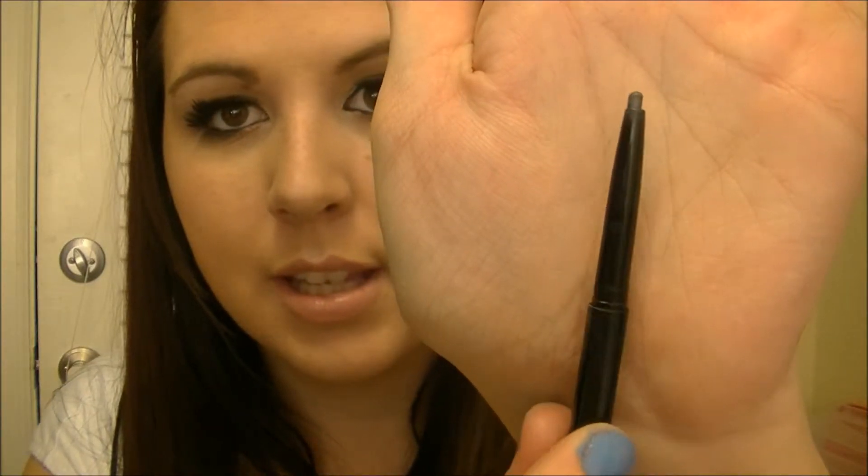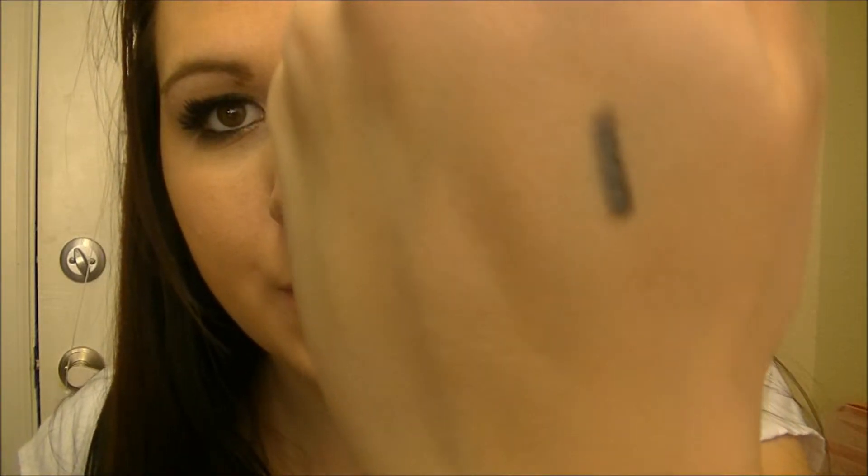The next thing I got is this Hikari Eyeliner, and I got mine in the shade Storm. I opened it and I've already broken it — I broke the cap and cracked it, so way to go. It's just a pencil eyeliner, and it's in this really dark gray. Another full-size product.